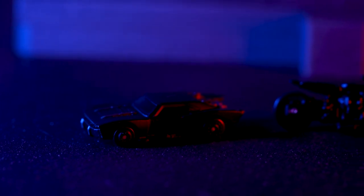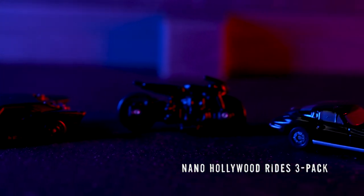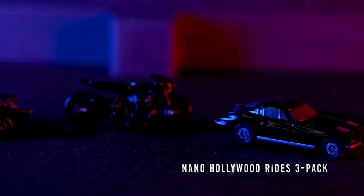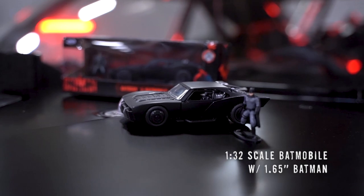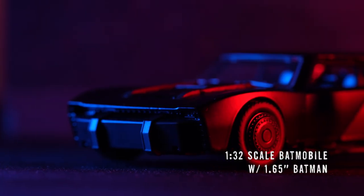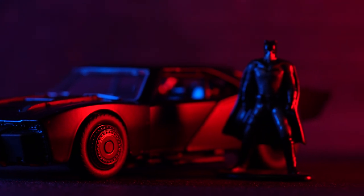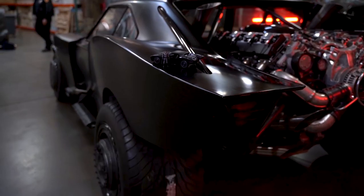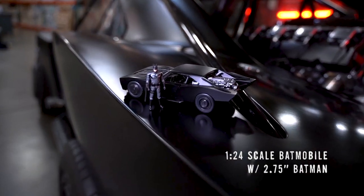To pay tribute to the new Batmobile, Jada Toys has replicated it in four different scales starting with the 1:65 inch Nano Hollywood rise. We also created a 1:32 scale with a diecast figure.